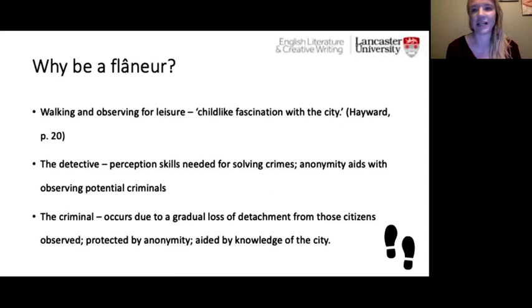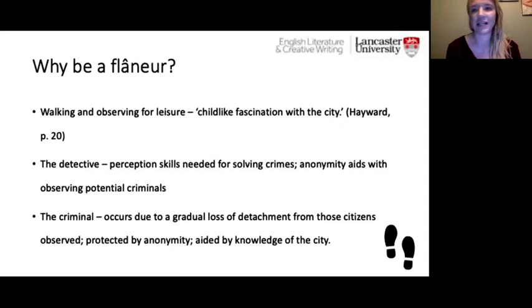So why be a flâneur? The first idea is walking and observing for leisure — the more typical romantic image of the flâneur that Baudelaire initially conjured. Hayward describes this as someone having a childlike fascination with the city, captivated and in awe of the people they observe. We also need to consider the slightly problematic element here: there is a kind of voyeurism, as many of the people observed haven't consented to being watched as these gentlemen walk around and make judgments about them.